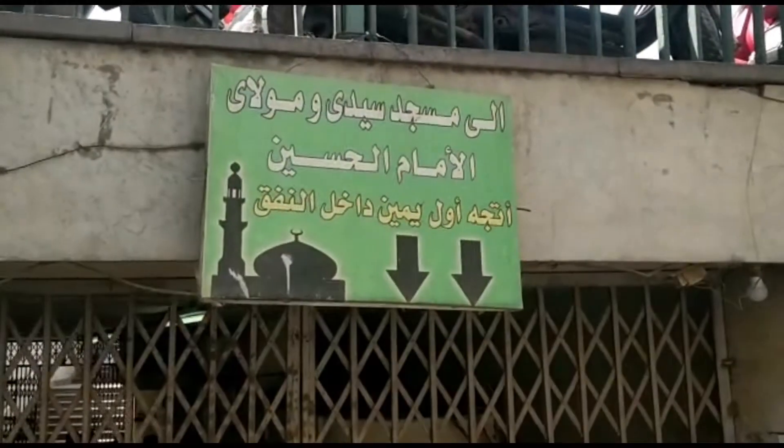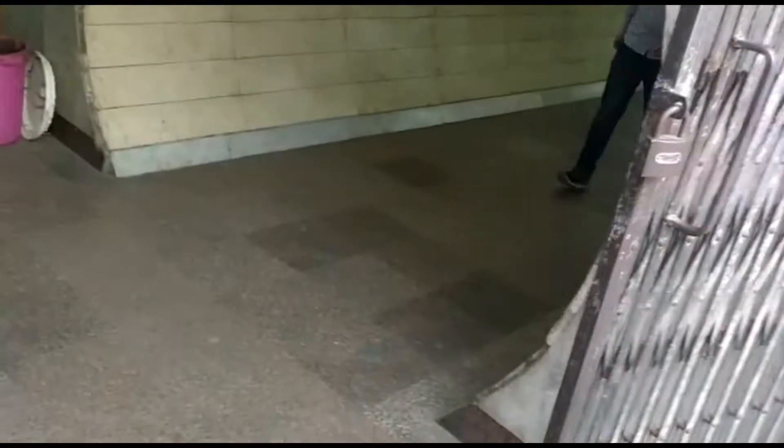Right outside Al-Azhar Masjid is an underground tunnel which they've built so that you can bypass the streets on top. It will take you to Masjid Al-Hussein, which is where we're going right now.